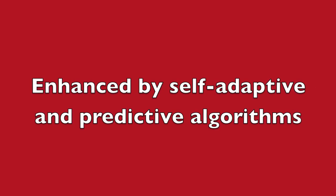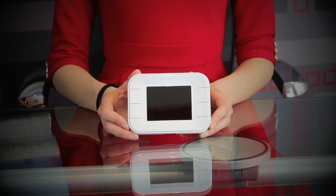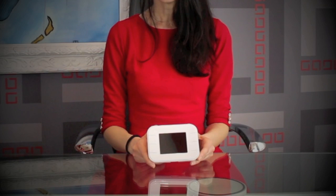Temperature control performance is further enhanced by self-adaptive and predictive algorithms, making it a particularly intelligent and versatile device. A temperature controller which fits a variety of installations thanks to modular and scalable accessories, is the centrepiece of CLIMBUDDY solution system.